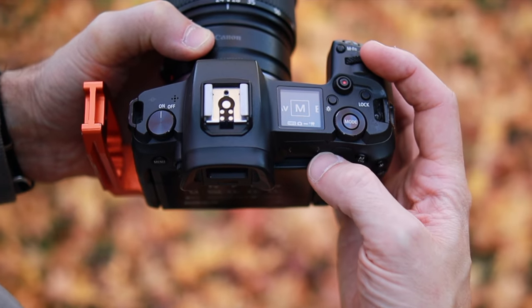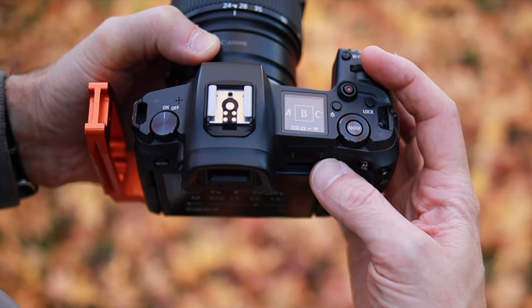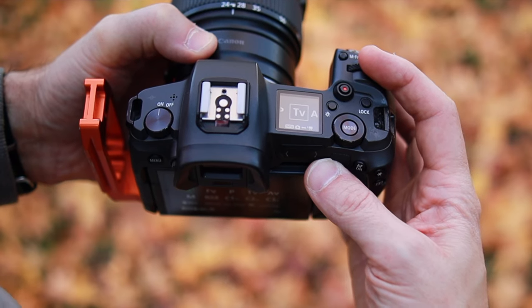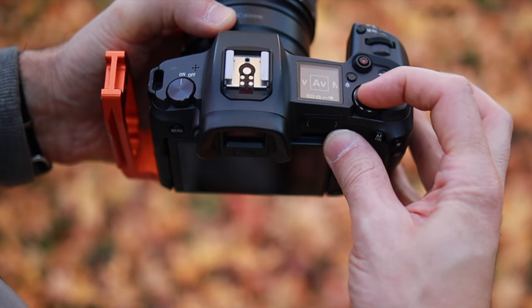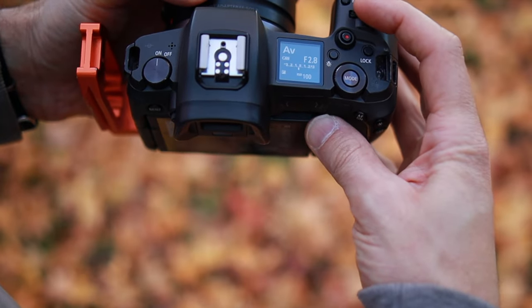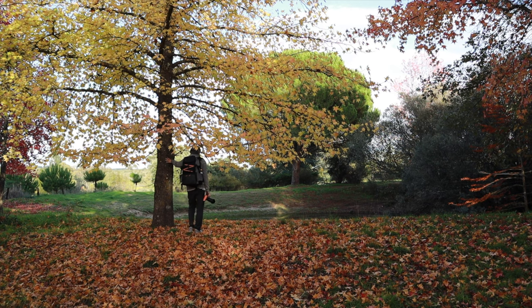If you already shoot in manual, don't forget that many times it's preferable to move to aperture priority. The depth of field is under your control, but other settings that are sometimes way harder to fix on the go could be in auto. That way it helps a lot during run-and-gun shots. Street photography, sports, and family shots are way better that way.